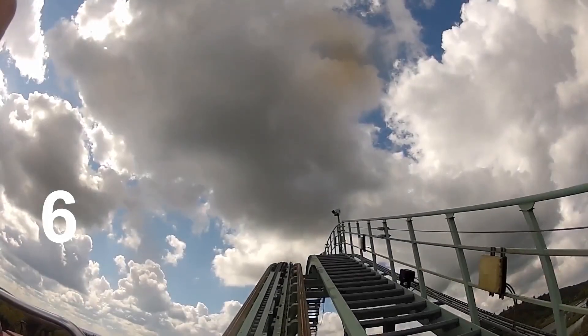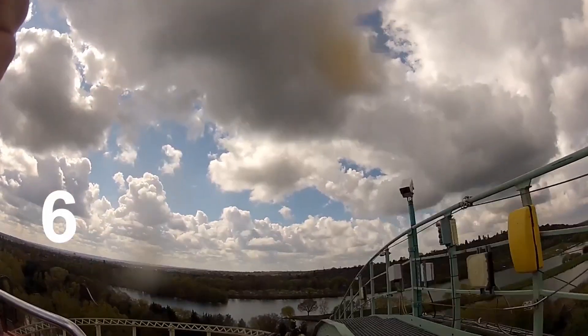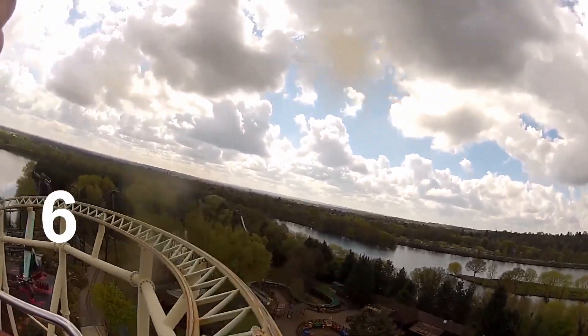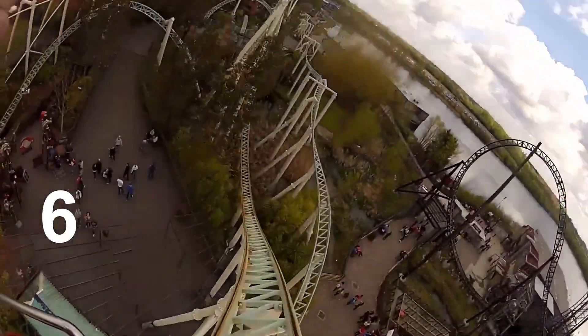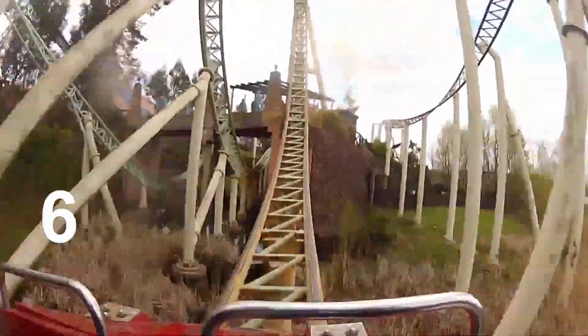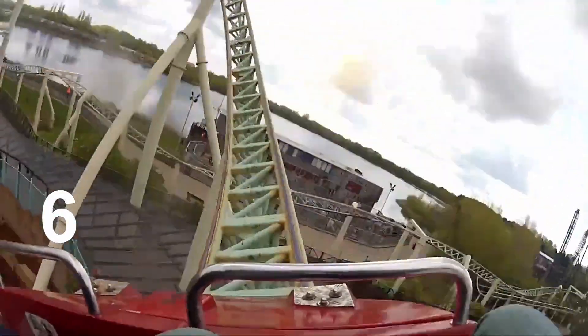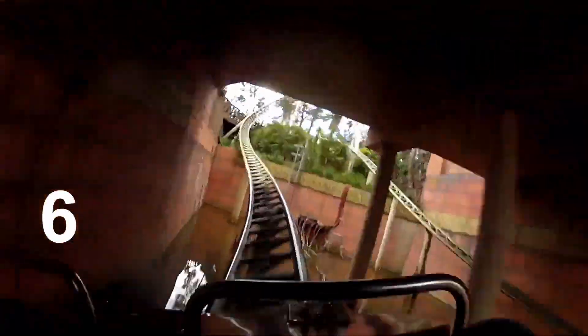Now we're getting on to the main coasters. I've got to say before I start, this is a very, very tough choice to make as I do like all of the coasters that Thorpe has to offer. So at number 6 is Colossus. Colossus is a roller coaster located in Lost City. It was manufactured by Intamin and was designed by John Wardley and Werner Stengel. Colossus was famous for having 10 loops — this is why their brand for this was 'the power of 10.'